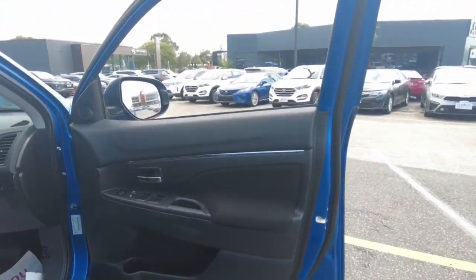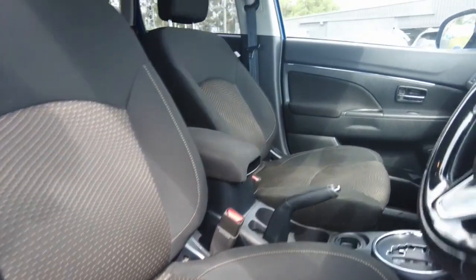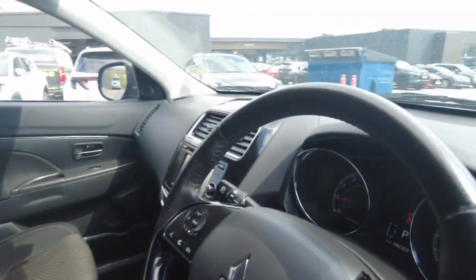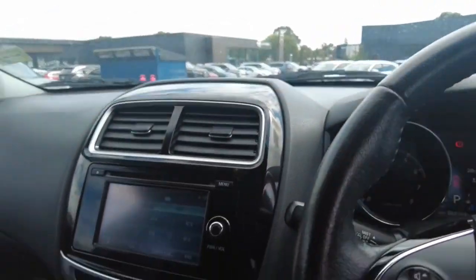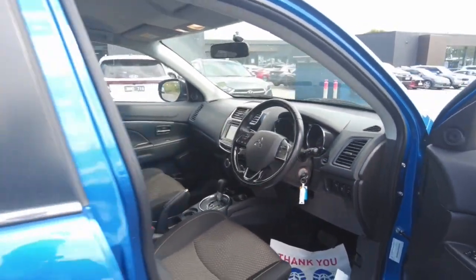Looking at the driver's side door and interior — cloth seats throughout the car, passenger side as well. You've got your multi-functioning steering wheel. The dash looks great — air conditioning and touchscreen are all there, looking really good. Very easy to navigate.